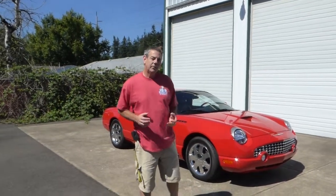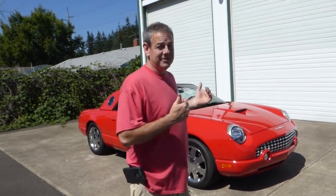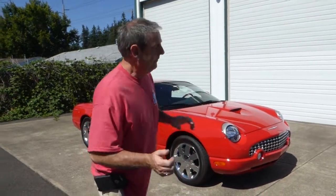Hello, I'm Rich Dean with West Coast Collector Cars in Oregon, and today I've got an amazing 2002 Ford Thunderbird to show you. The reason I say amazing is that this is a 2002 but it has 824 actual miles on it. Take a look.